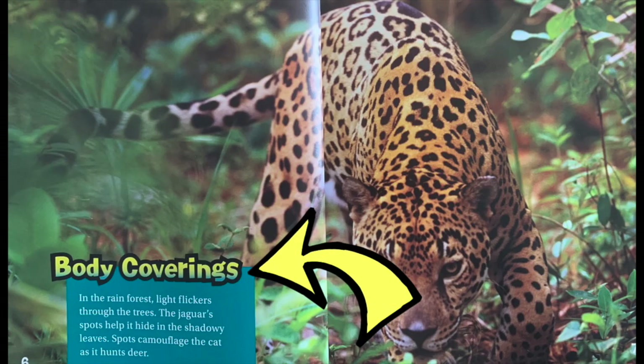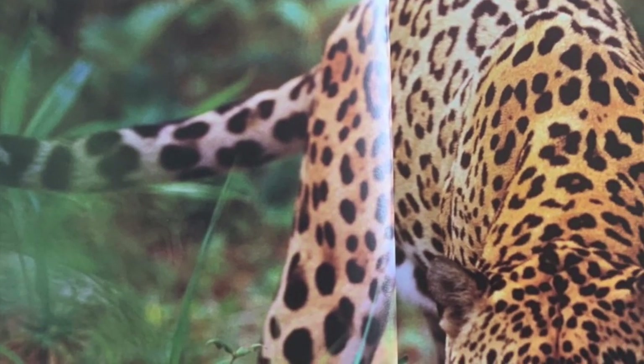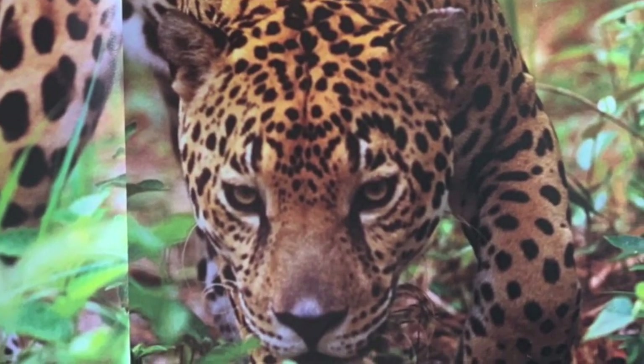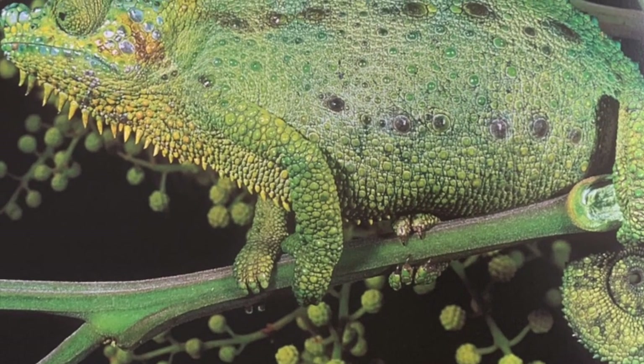Here's the next section: body coverings. In the rainforest, light flickers through the trees. The jaguar's spots help it hide in the shadowy leaves. Spots camouflage the cat as it hunts deer. This chameleon's leafy green color hides it from hungry birds.